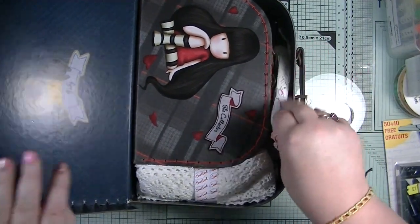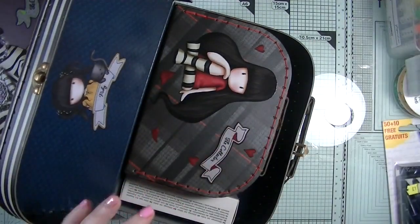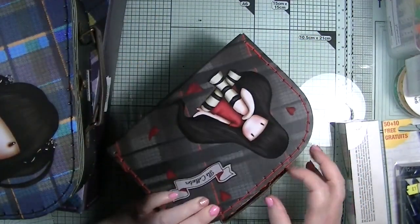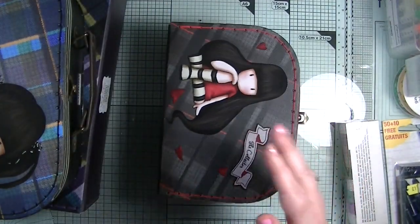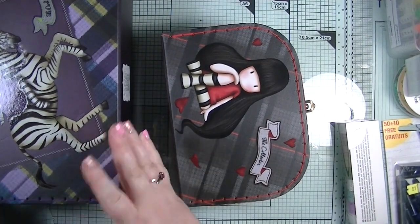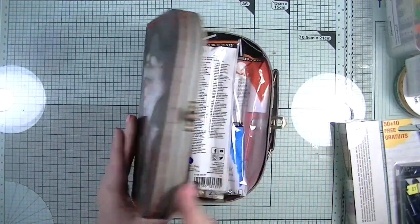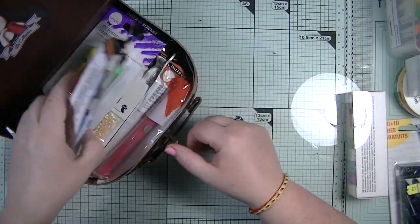So removing everything from inside - it's all bits of lace and stuff which I'll go through with you. You get the medium one and then this little baby one - how gorgeous are they! My husband spotted them and I will definitely be using them for storage in my craft studio.